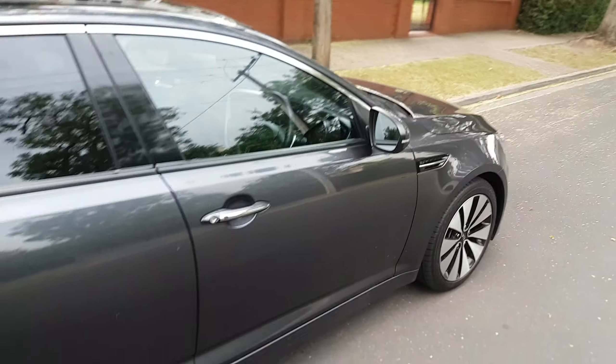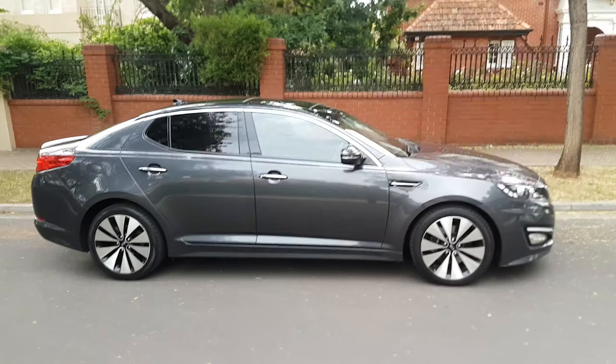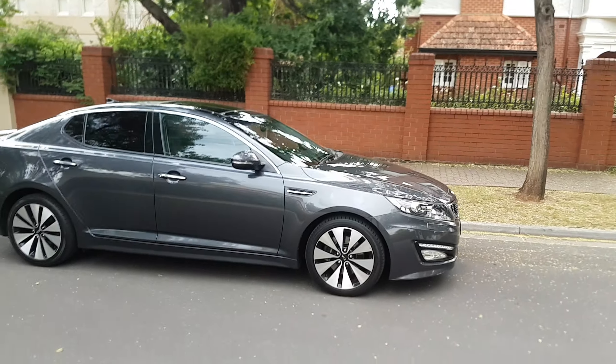If you do want to book a time to come and have a look at this vehicle, my number is 0468 418 051. I can get that sorted for you. Thanks.